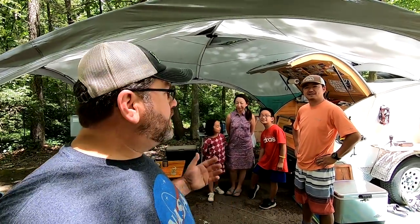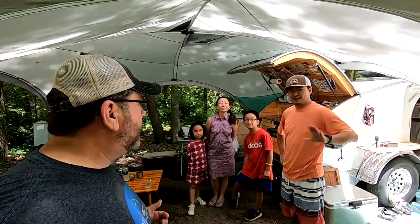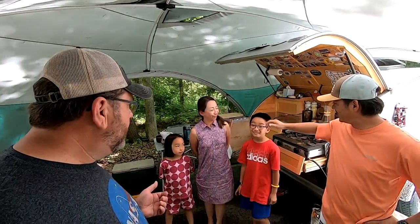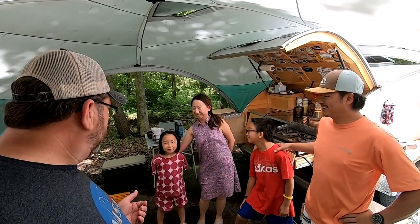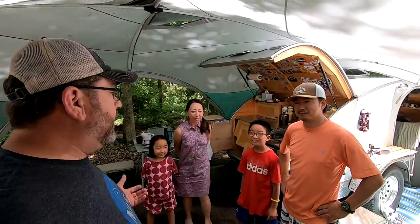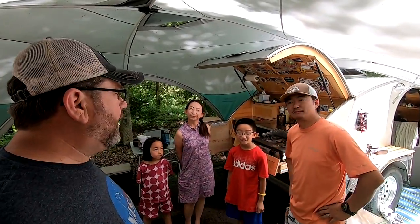We've got a teardrop camper that's been getting a flurry of activity, with people wanting to come through and take tours. It's got some really cool features. Introduce yourselves — my name is Rue. My name is Yumi. And I'm Kane. Well, it's good to meet you all. You have a beautiful teardrop — would you mind showing it to us? All right, let's see it.